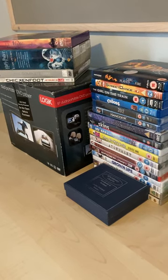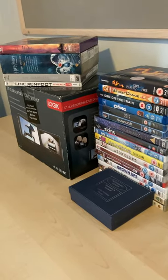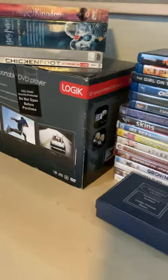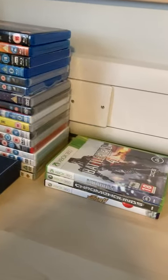Good evening and welcome to Retro Rust. This is episode 22 of the free video game collection. Currently, this is the stuff we are selling in the collection.